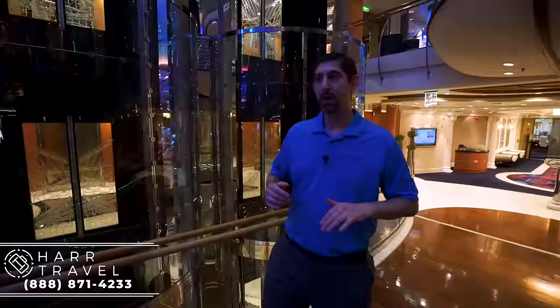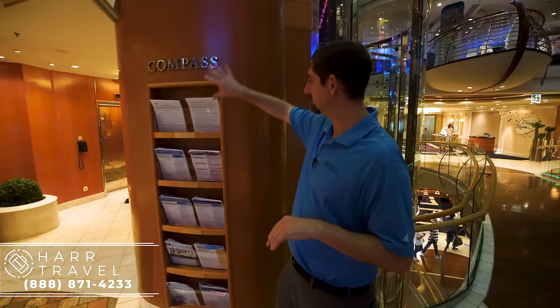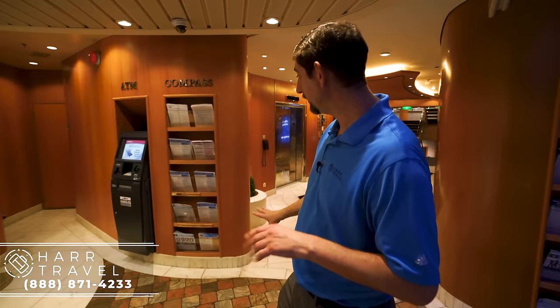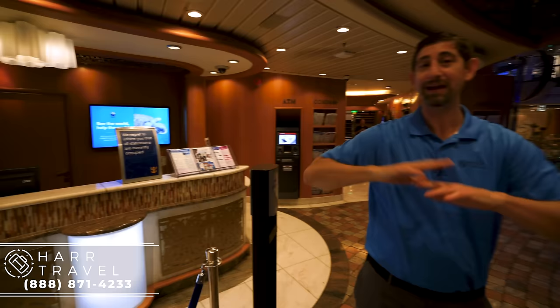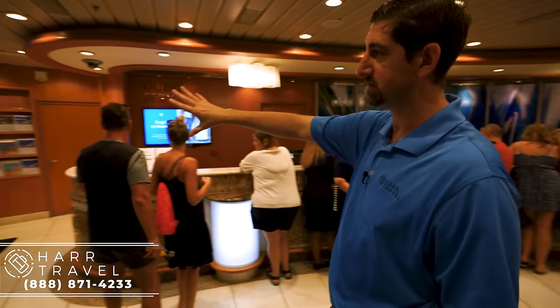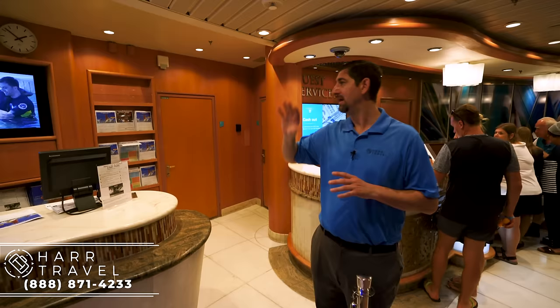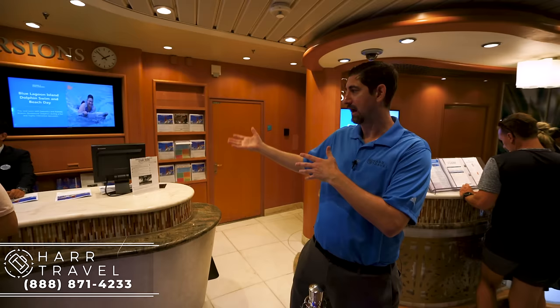We are on Deck 5, which is where the Royal Promenade is. This is boarding day, so it will look a little bit different than throughout your cruise. This is where you can grab all the cruise compasses in whatever language you speak. There's also information on VOOM Internet and Adventure Ocean. This is the passenger services area — primarily to handle anything to do with money or amenities. As we continue on past guest services, the next place is the Shorex desk, where you can handle shore excursions if you have questions or need to book on board. A lot of times people wait to book Perfect Day at Coco Cay on board since it's a relatively new concept.